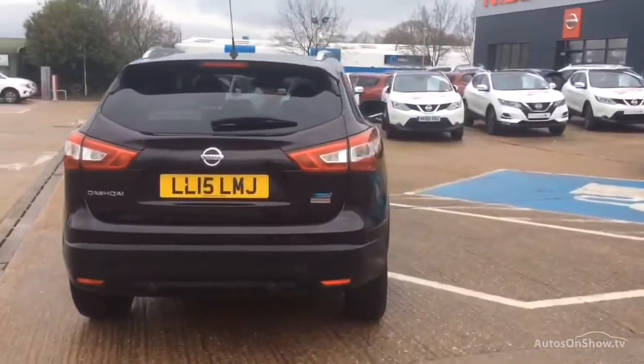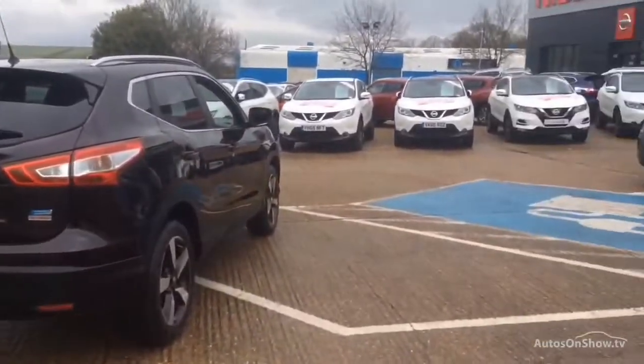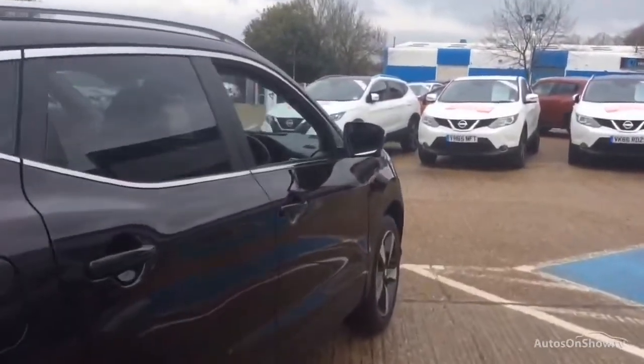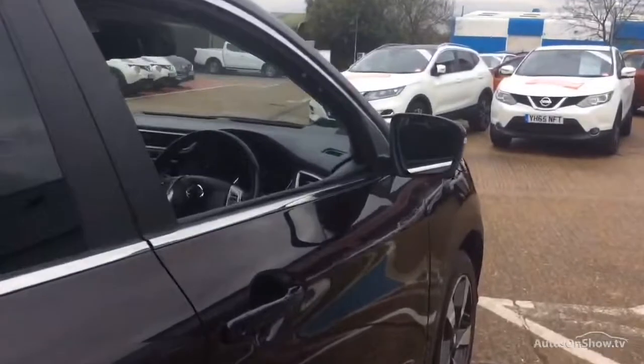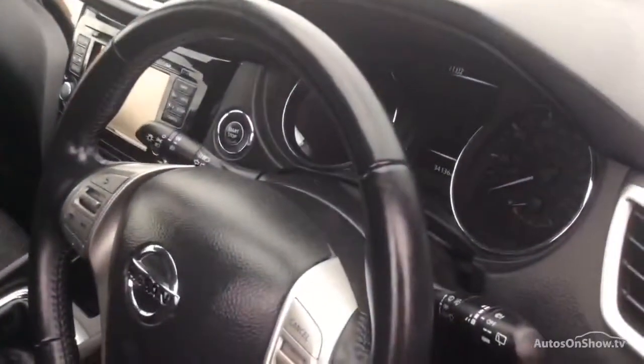If for any reason you decide it's not exactly what you're looking for, don't worry. We have access to over 1,500 approved pre-owned Nissan models in group stock, with stock changing daily, so we're extremely confident we'll have the perfect model for you at one of our dealerships.